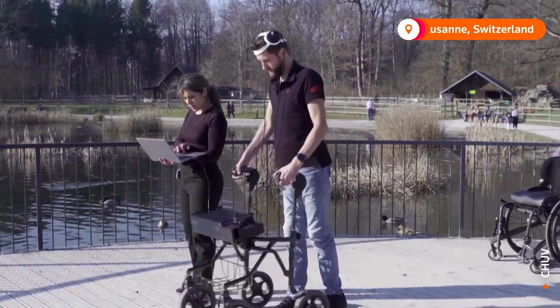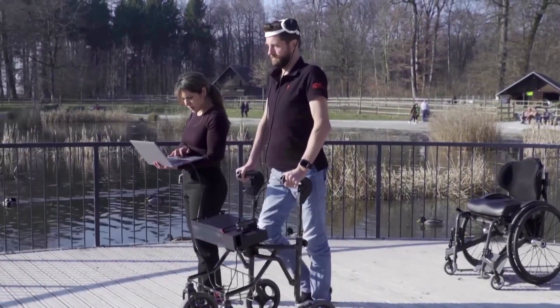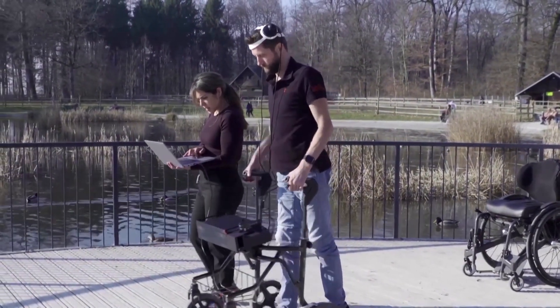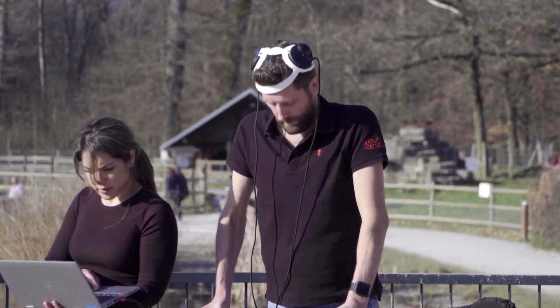After a cycling accident left him paralyzed, Gert-Jan Oskam is learning to walk again. It's thanks to a new device that connects his brain to his spinal cord, creating a so-called digital bridge.